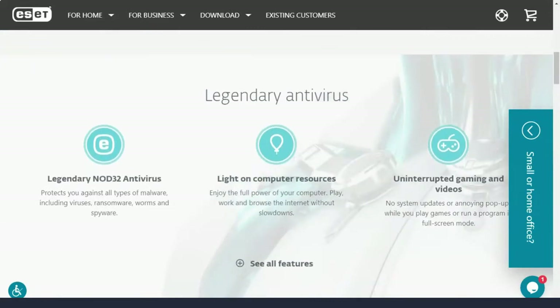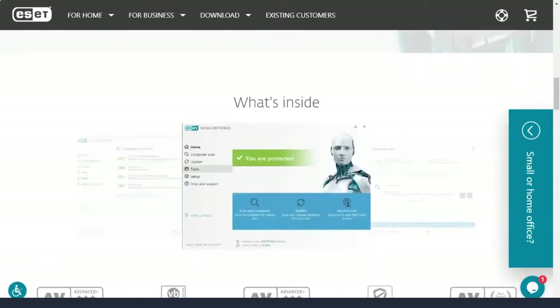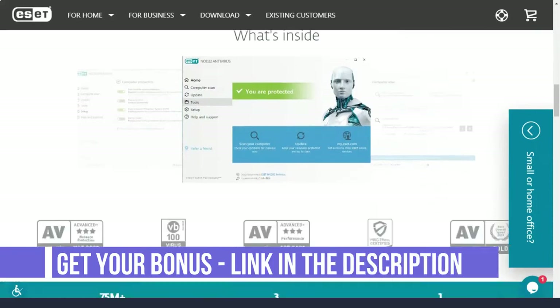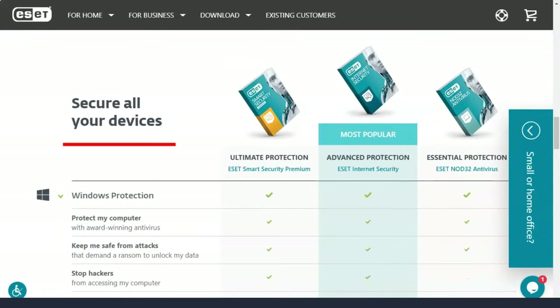Most other antivirus vendors sell device licenses in packs of 3, 5, 10, or even 15, and you may end up paying more than you need to. ESET avoids this with detailed pricing, but protecting more than 10 systems, as for a family, can cost a lot more than with other brands.